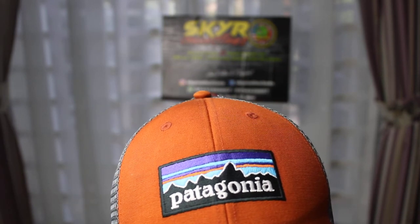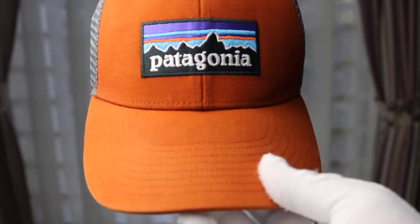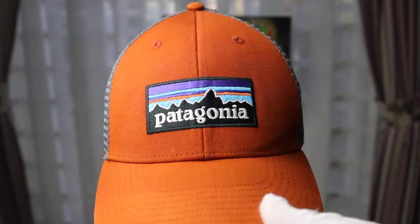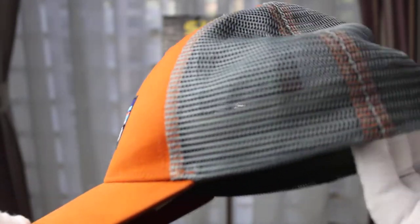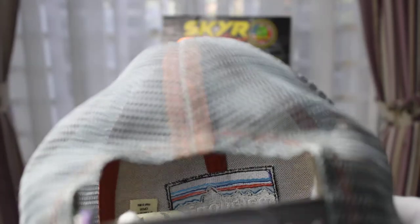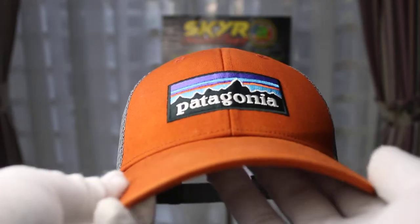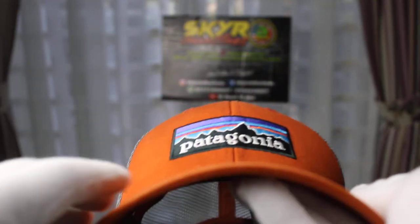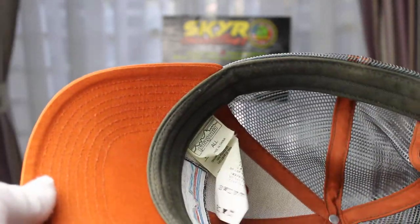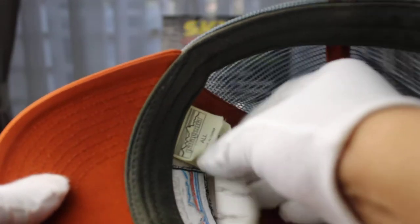So this is a Patagonia Trucker Cap. It's in really nice condition — pretty loose fit. And it's just a double snapback. Original, made in China under license.